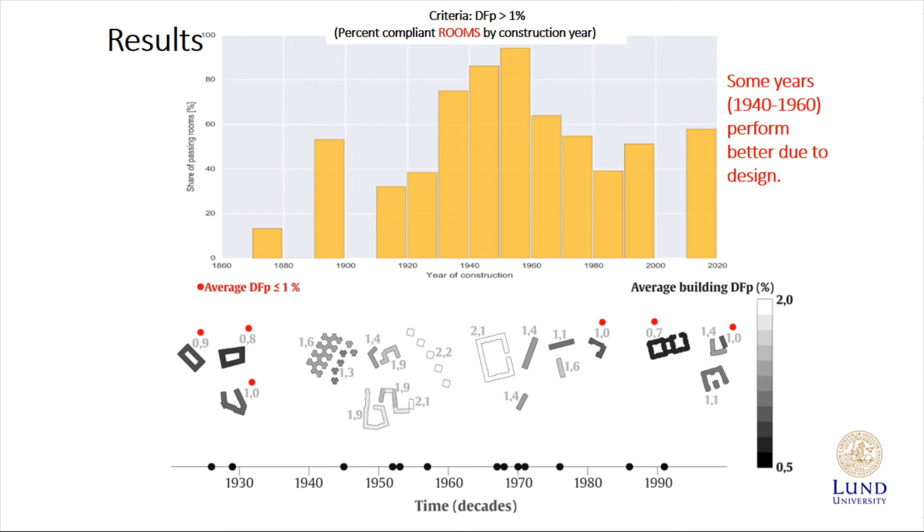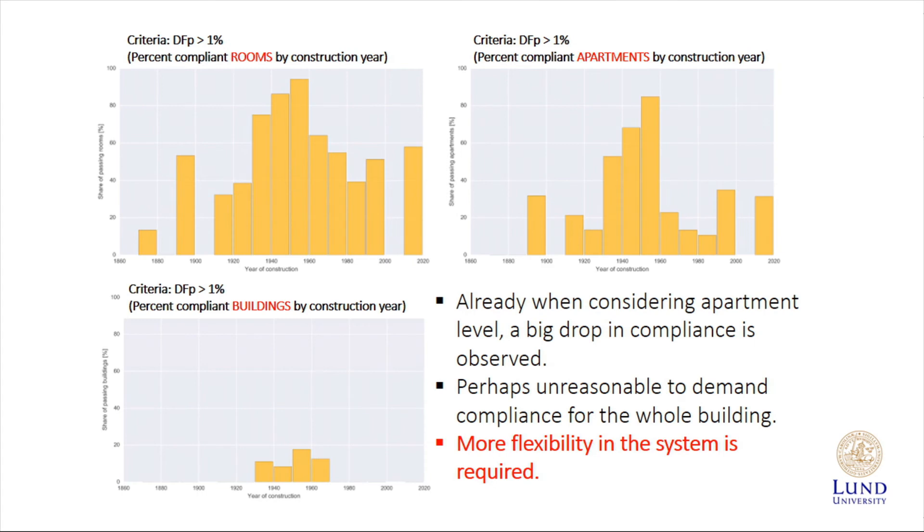This shows that if we apply the daylight factor point larger than 1%, the percent of complying rooms per construction year — we clearly see that some years of construction have much more complying apartments. If you look at the footprint of these buildings, the distance between buildings is much larger, and that's why it works. However, if we then ask that not only each room of each apartment complies, we can see a big drop in compliance. The problem is really that we're demanding all rooms used more than occasionally shall comply, and there we lose a lot of apartments. At the building level it's even worse. Therefore, we think that the current daylight requirements are not possible — we have to change them.